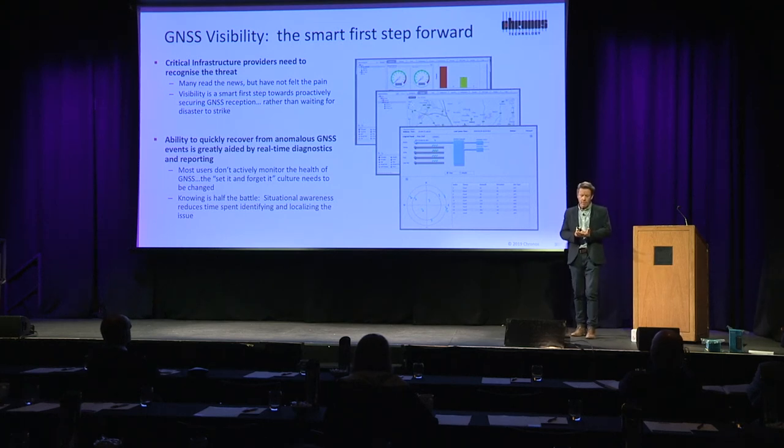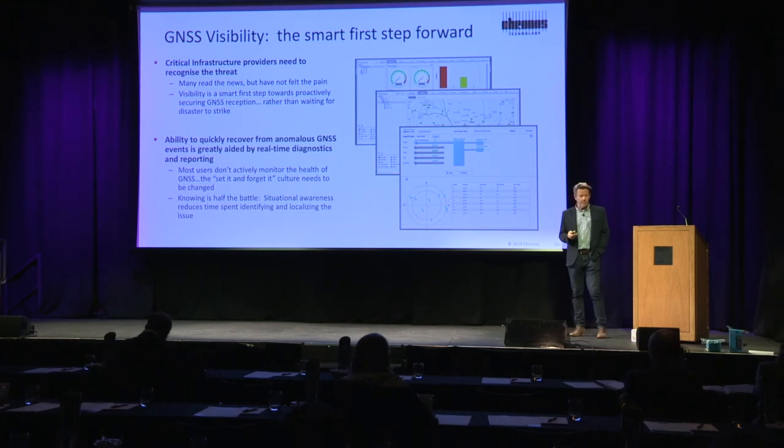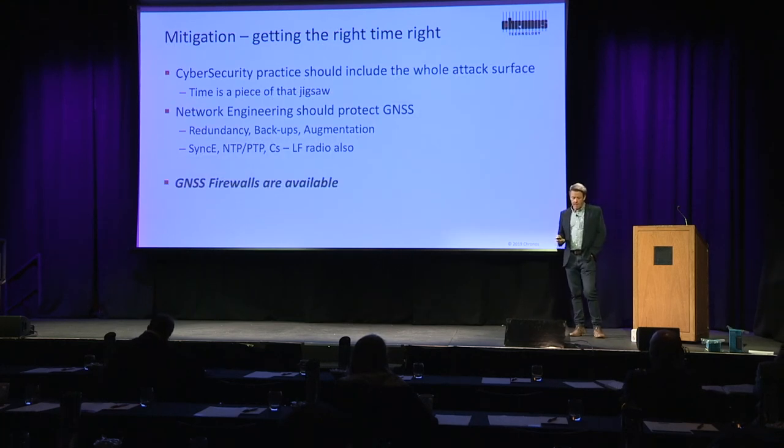The landscape has changed. The threat landscape has changed. This gives operators — not just telecom operators, but critical national infrastructure — a way of detecting and being able to react and quantify any of these anomalies that might appear. Cybersecurity is becoming like the new health and safety.